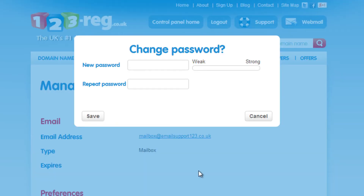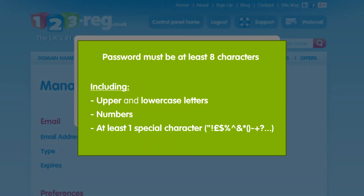You can now enter your new password. Remember, when you are creating your new password, ensure it fits the password criteria. It must be at least 8 characters long with a combination of upper and lowercase letters as well as numbers.